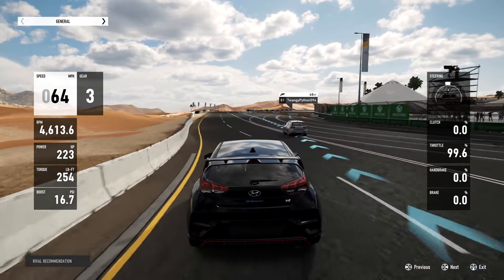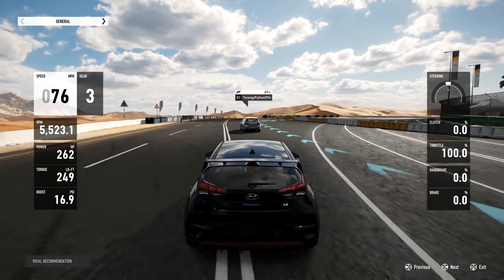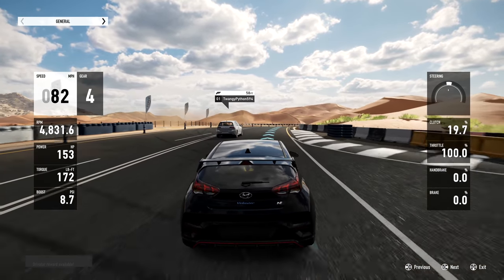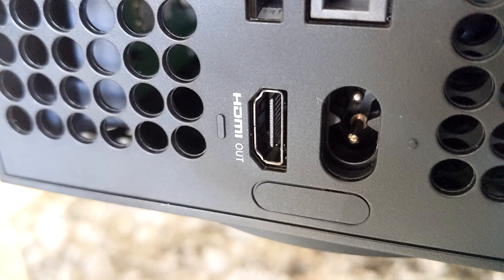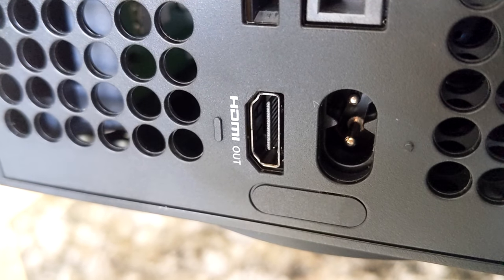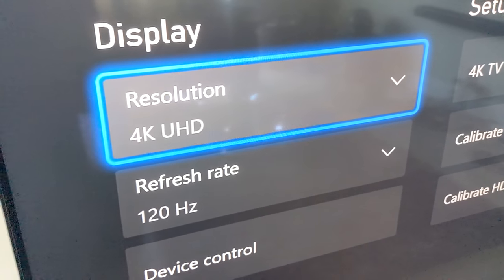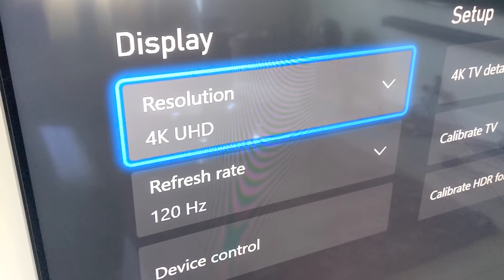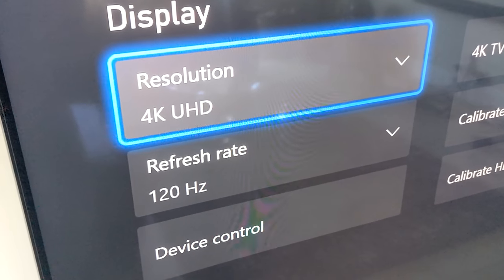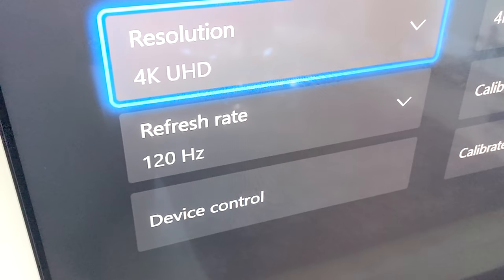This is something I really care about and I think it will make a huge difference for console gamers: 120Hz. On the back of the box we've got an HDMI 2.1 port, and if you've got an HDMI 2.1 TV like this one from LG, you can run at 4K 120Hz. If you've got an HDMI 2.0 TV, I think you can still run that at 1440p 120Hz on the new console.